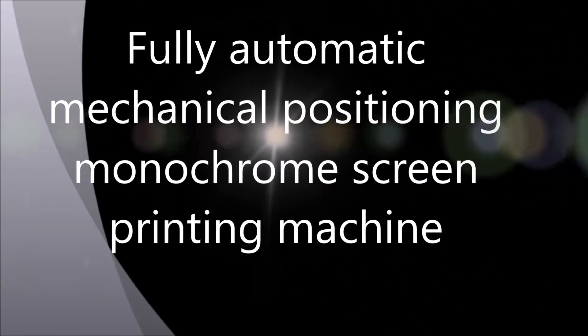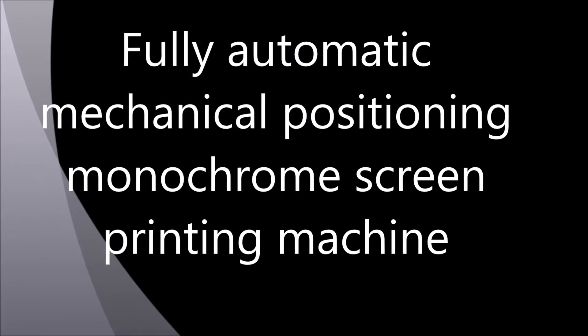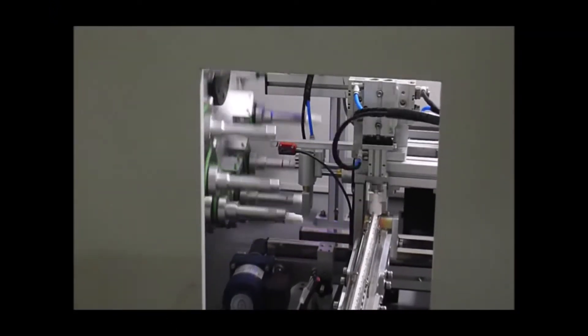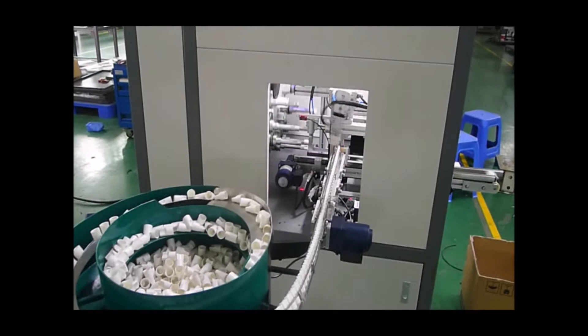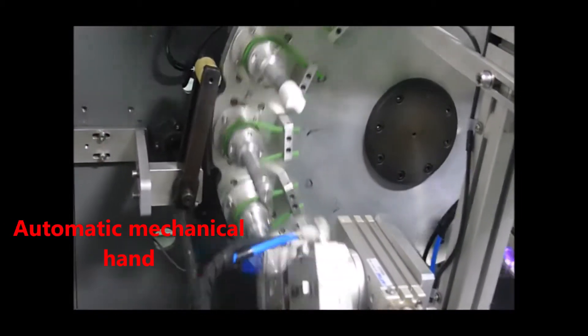Fully automatic medical positioning manicure screen printing machine. Automatic feeder. Automatic mechanical hand.